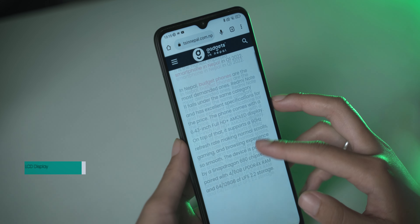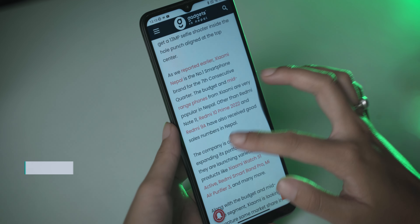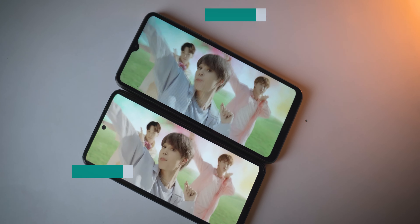First, the display. This phone has a 6.7 inch IPS LCD display with Full HD plus resolution. In a similar price range, Xiaomi has provided a Full HD resolution display, which is notable. The main difference between Full HD and HD plus comes down to sharpness and detail.